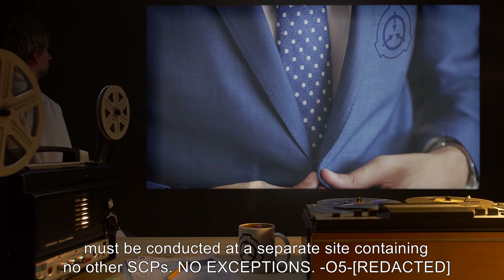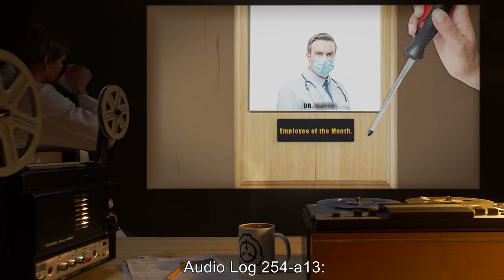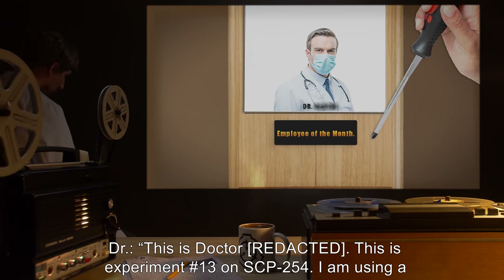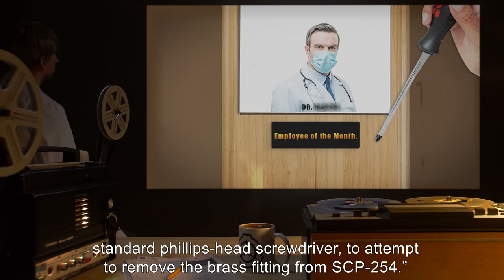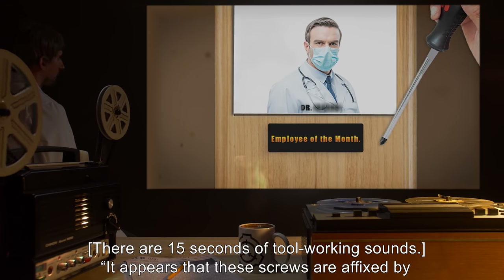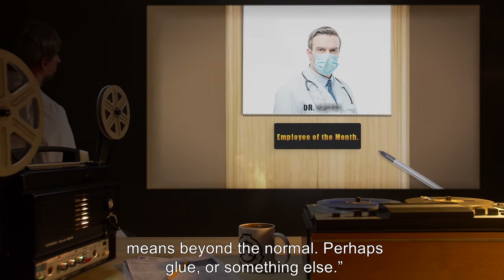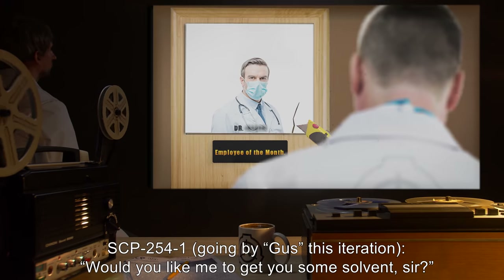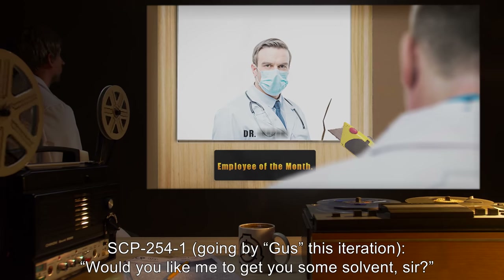Audio Log 254-A13. Doctor: This is experiment number 13 on SCP-254. I am using a standard Phillips head screwdriver to attempt to remove the brass fitting from SCP-254. [15 seconds of tool working sounds] It appears that these screws are affixed by means beyond the normal — perhaps glue or something else. SCP-2541, going by "Gus" this iteration: "Would you like me to get you some solvents, sir?"